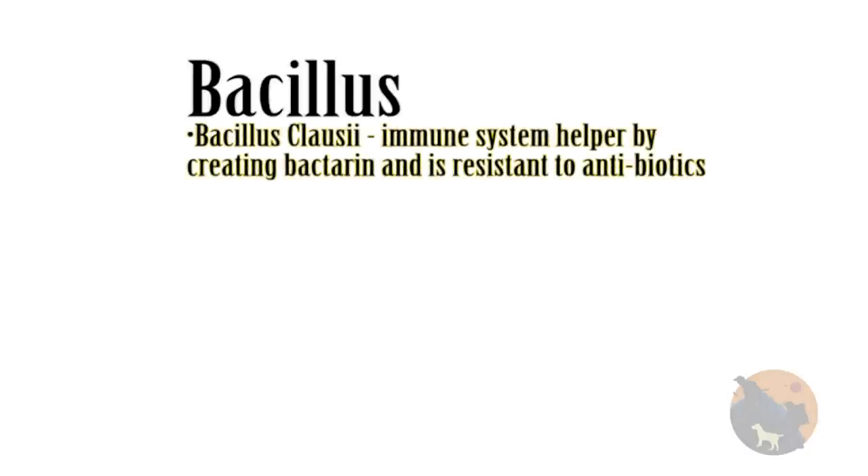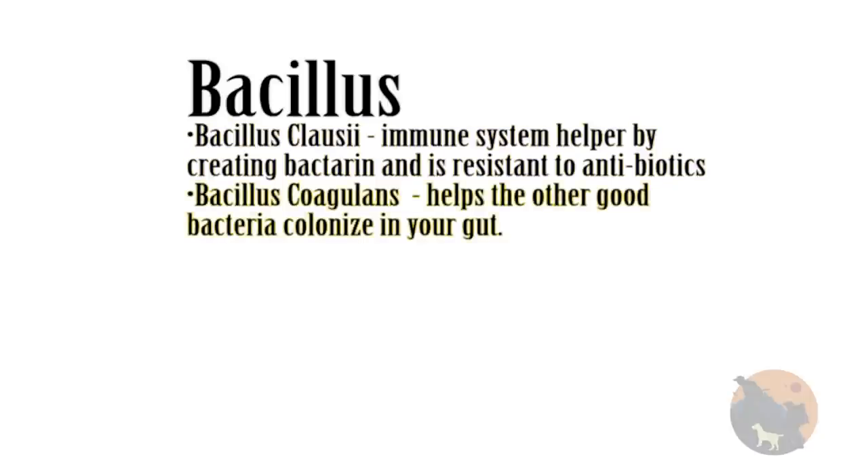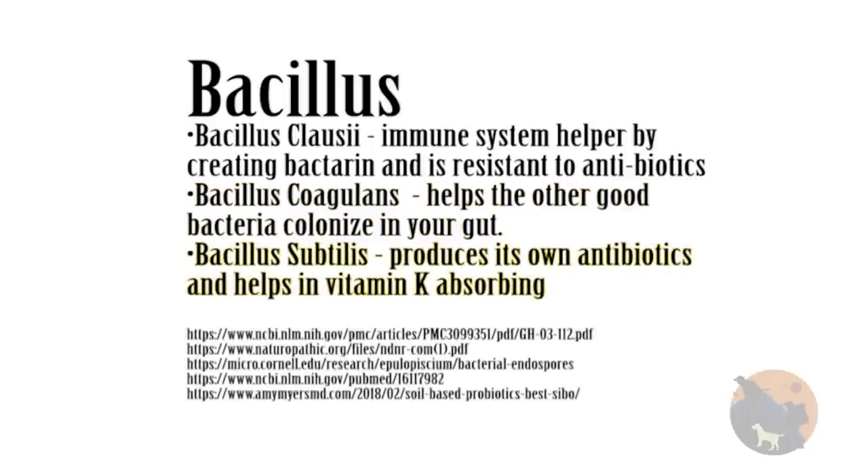The best studied genus of SBOs are the Bacillus strains — and I'm sorry for butchering any of these scientific names. Bacillus clausii helps the immune system by creating Bactrin and is resistant to antibiotics, so it will help if you are on any antibiotics. Bacillus coagulans helps the other good bacteria colonize in your gut. And Bacillus subtilis produces its own antibiotics and helps in vitamin K absorption.